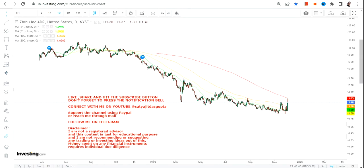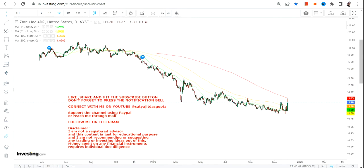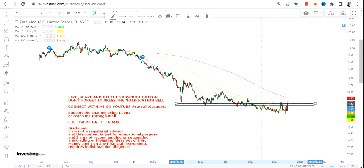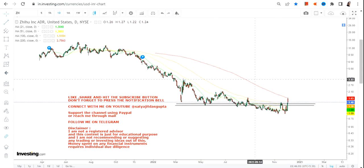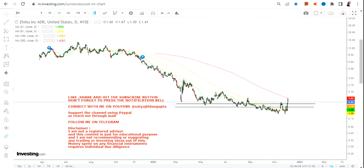Now if you are looking at the price action, first of all the stock from the top of 2021 has already corrected by more than 93%. But more specifically, if you are looking at the stock in the last couple of months, what you can see is a base formation. There is some volatility, but a big base formation has indeed been happening. Let us see what this base formation is telling us.